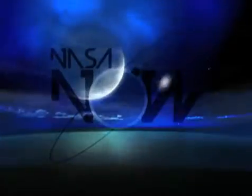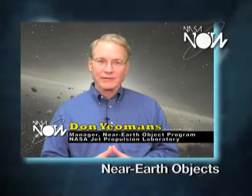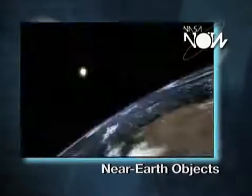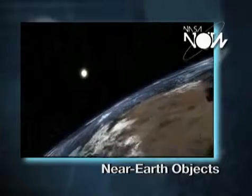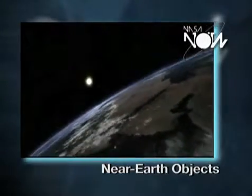Near-Earth objects — how much of a threat are they? A so-called near-Earth object is a comet or an asteroid that is in the Earth's neighborhood. If it gets within 121 million miles of the Sun, it's a so-called near-Earth object.